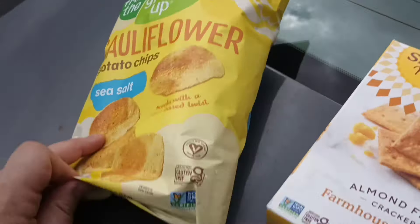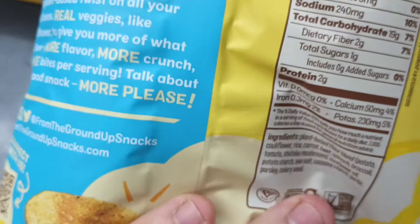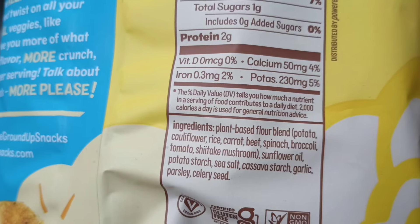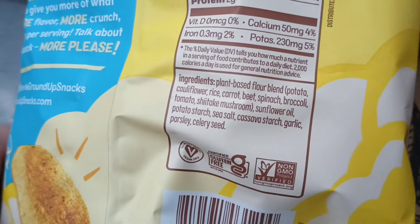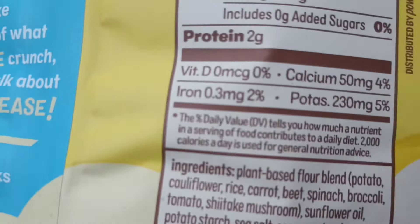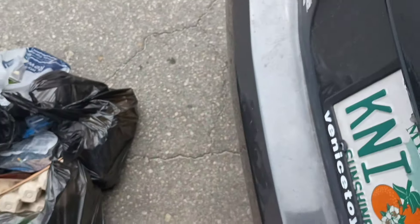Almond flour crackers from Simple Mills, let's freaking go! We got cauliflower potato chips — plant-based, it's like a Pringle with cauliflower. Ingredients: potato, cauliflower, rice, carrot, beets, spinach, broccoli, tomato, mushroom, sunflower oil, potato starch, sea salt, cassava starch, garlic, parsley, and celery seed.